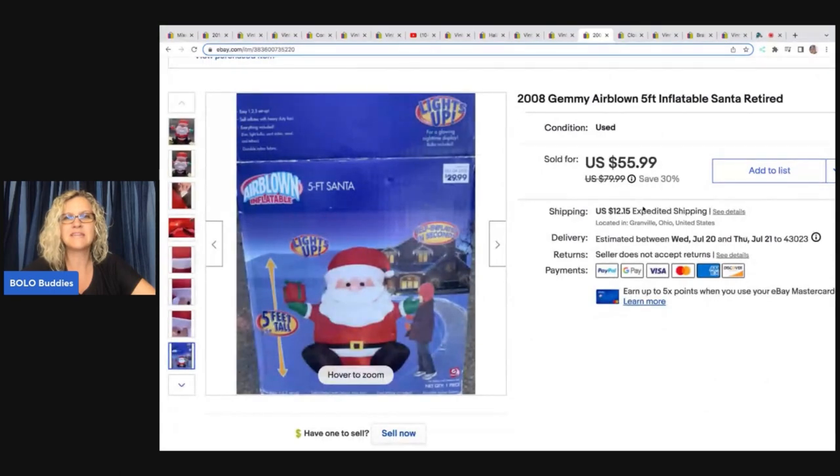The next item I sold is this 2008 Jimmy air-blown inflatable Santa, five feet tall. I always pick up inflatables and I do inflate them — as you can see in the picture — so people can see it works. It also lets me check the condition; a lot of them I haven't picked up because they were dirty. I got that at a garage sale for about $5 and sold it for $40, with the buyer all in for $55.